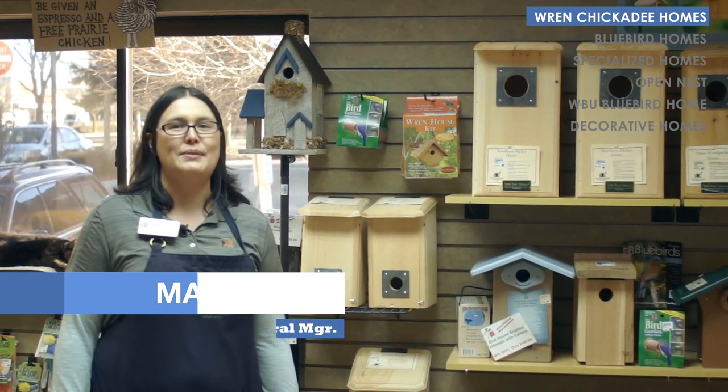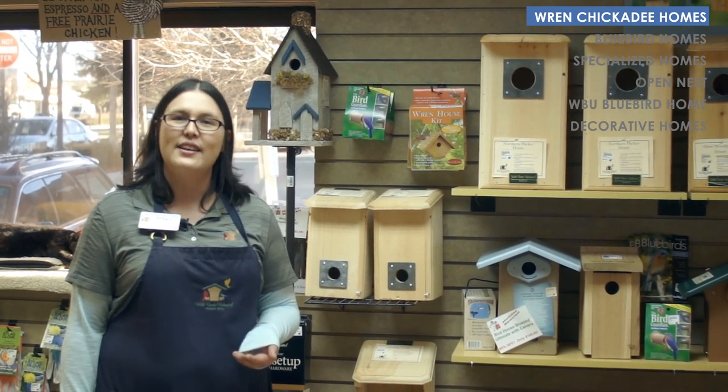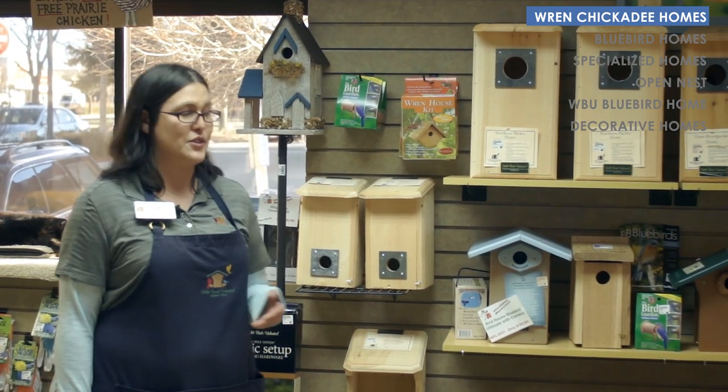I'm Mari and I'm here to tell you about nesting boxes. Birds are starting to pair up and getting ready to nest, and if you'd like to provide a home for them, we have a variety of options for you.